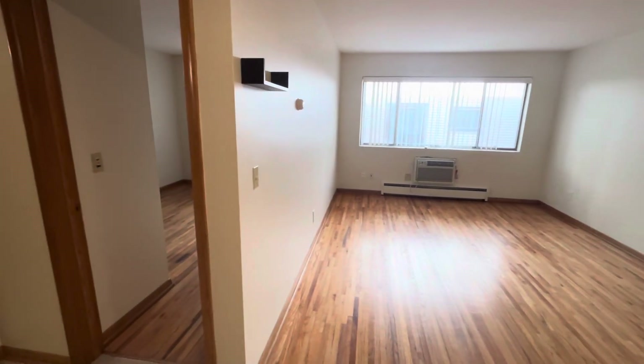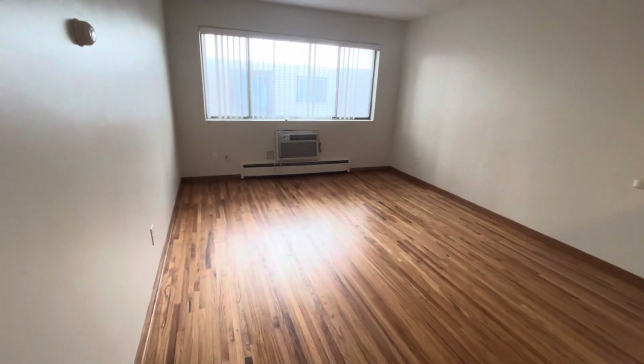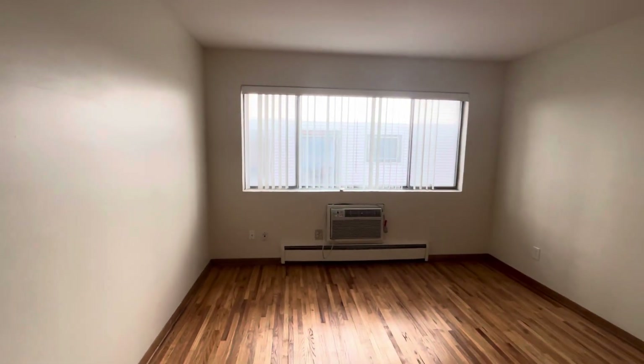This is an absolutely gorgeous unit. As you come in, it brings you right into your living room with your beautiful hardwood floors, nice built-in air conditioner, and big windows for some natural light.